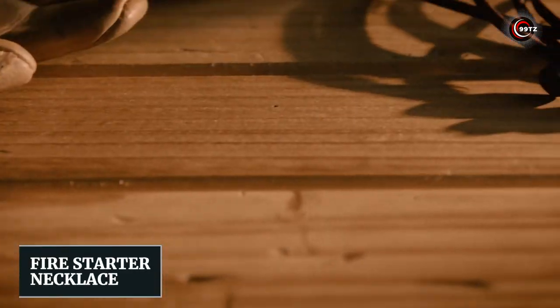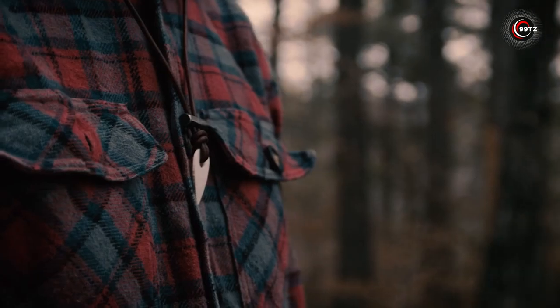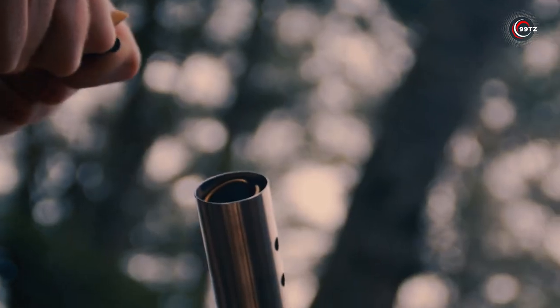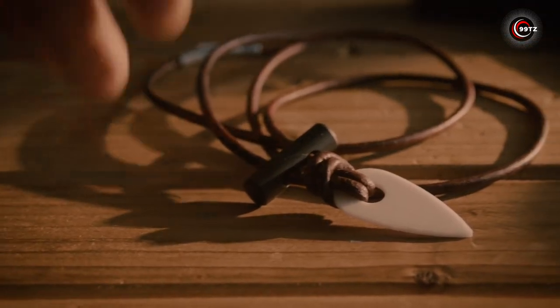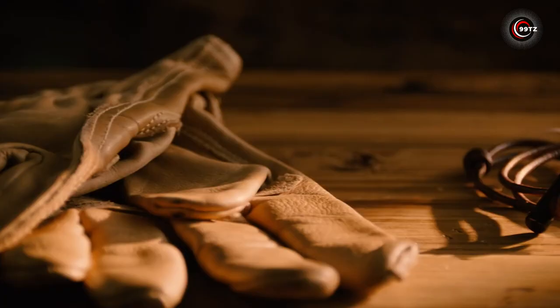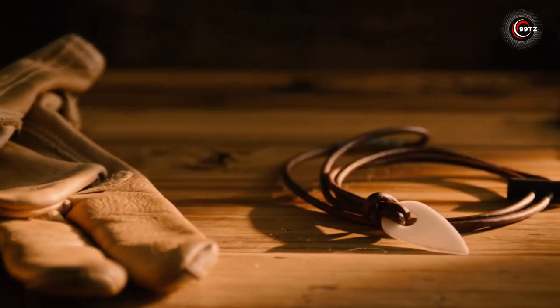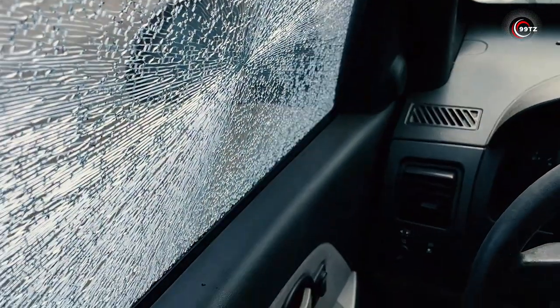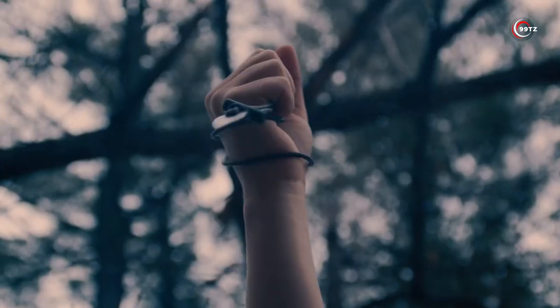Fire Starter Necklace. Unleash your inner fire starter with the Fire Starter Necklace. This unique piece isn't just a symbol — it's a survival tool. This shark-tooth-like gem is a ceramic striker, your ultimate fire companion in the wild. Rain or shine, it delivers. And it's not just for fire — sharpen your axe or shatter glass in emergencies. Embrace the blaze of creativity and survival, all in one elegant accessory.